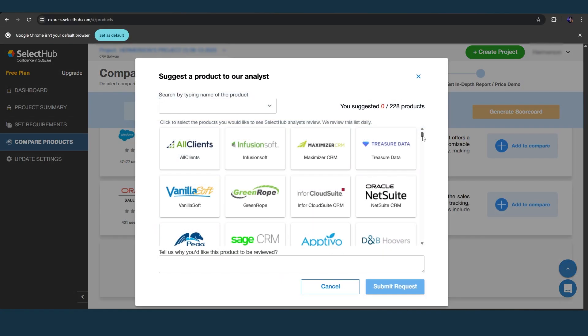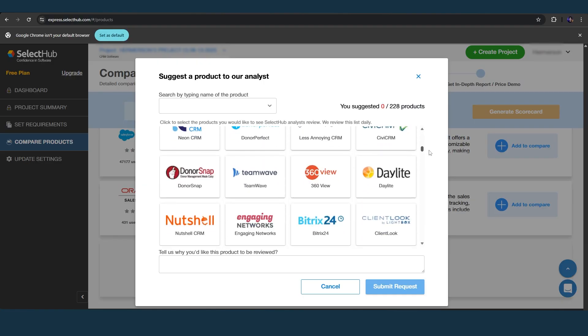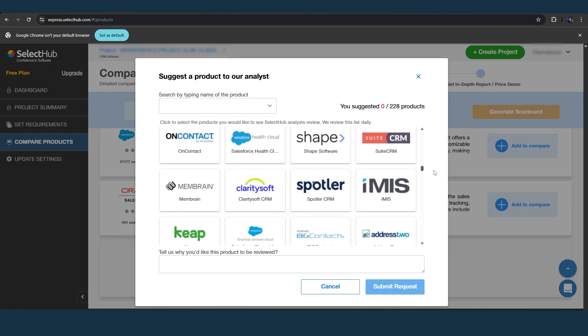If you're weighing your options, we always recommend taking your time to book demos and compare setups based on your use case. And if you want help narrowing down your list, check out the links in the description for SelectHub's platform, where we've analyzed over 500 CRM solutions and compared them side by side. Don't forget to like and subscribe, drop your comments and questions, and we'll see you next time. Cheers!